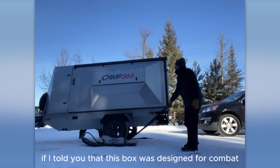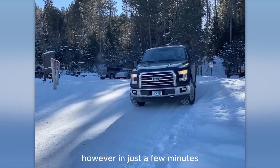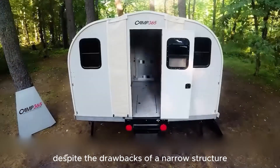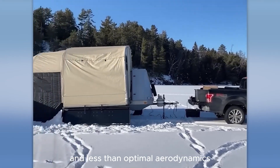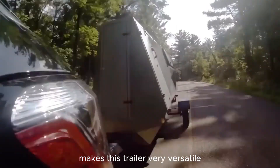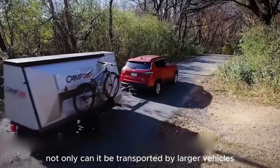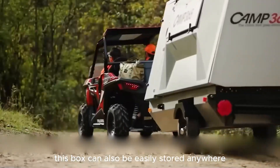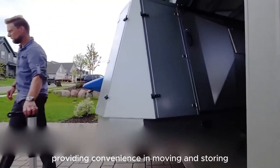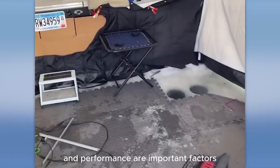This box was designed for combat — in just a few minutes, it can be assembled and deployed. Despite the drawbacks of a narrow structure and less than optimal aerodynamics, the weight of only 680 kilograms makes this trailer very versatile. Not only can it be transported by larger vehicles, but this box can also be easily stored anywhere, providing convenience in moving and storage — a smart solution for special purposes where portability and performance are important factors.